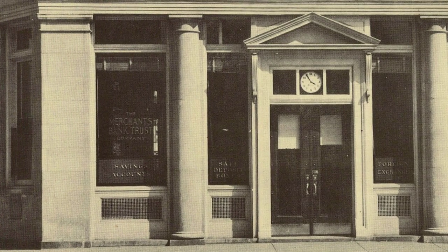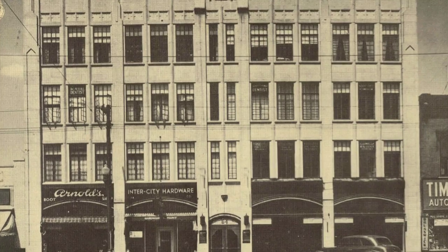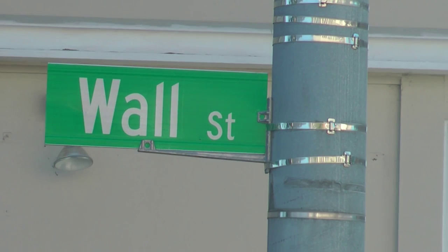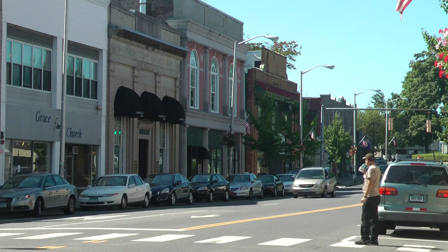If you have old photos of Wall Street in downtown Norwalk and don't know what to do with them, show them to Norwalk 2.0. What we're trying to do is document the recent history of Wall Street — what went on here during the 50s, 60s, 70s, and 80s.